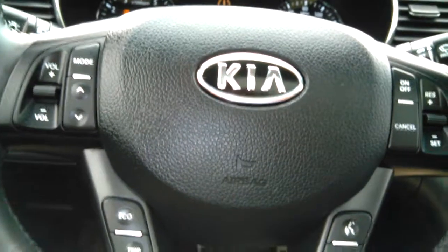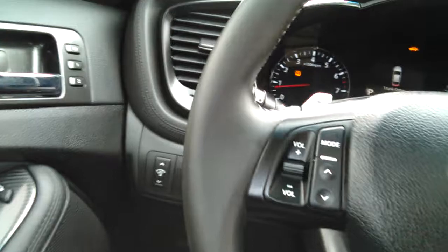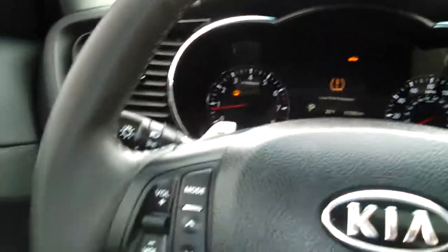The vehicle also comes with a sunroof, window locks, cruise control, Bluetooth, and paddle shifts on the back of the steering wheel.